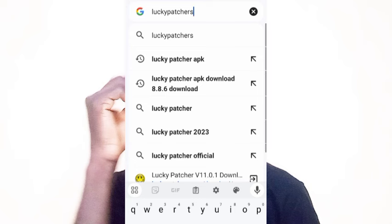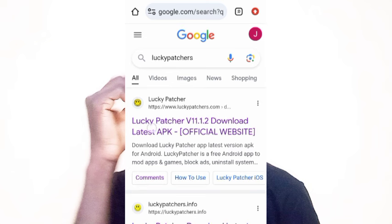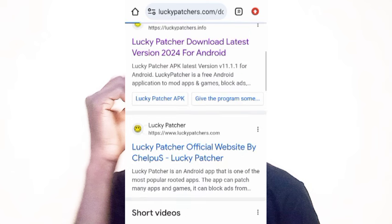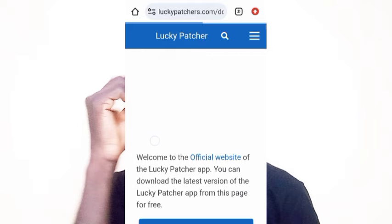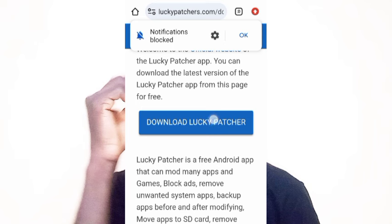When that is done, go to Google Chrome and search for Lucky Patcher. When the search results open, click on the first link to open the website. When the website is open, scroll down to find the download button, then click on 'Download Lucky Patcher' to download the app.